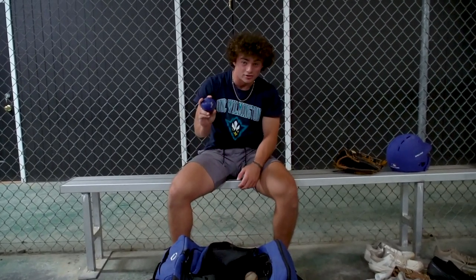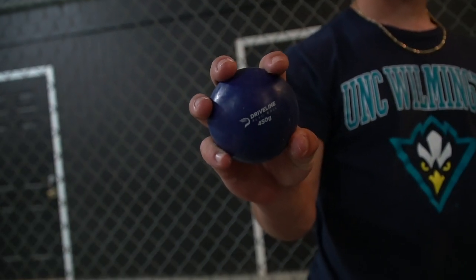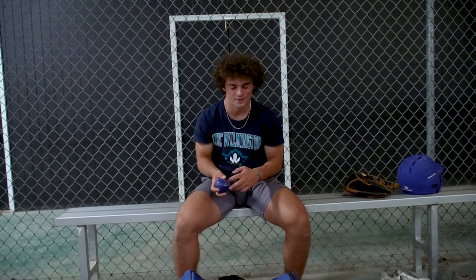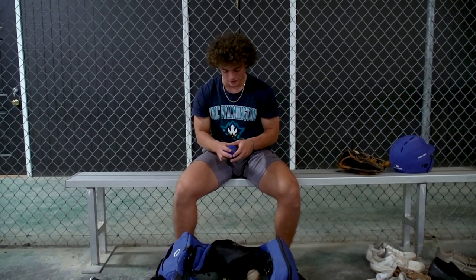This is my blue Driveline ball. It is 450 grams. I use this to warm up — it's kind of like a bat weight but just for your arm, and it gets my arm feeling good.